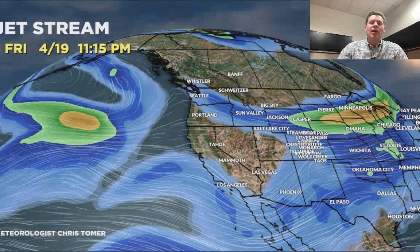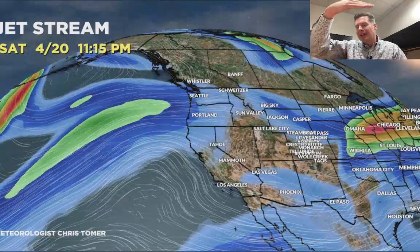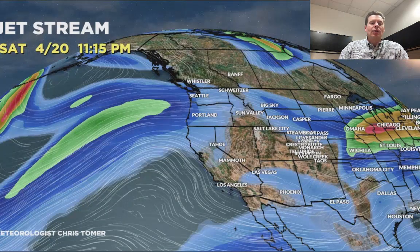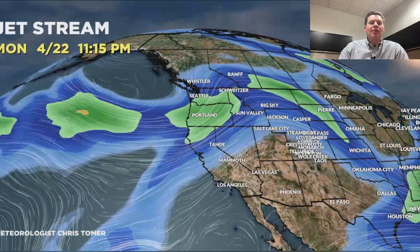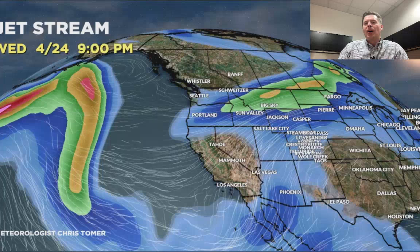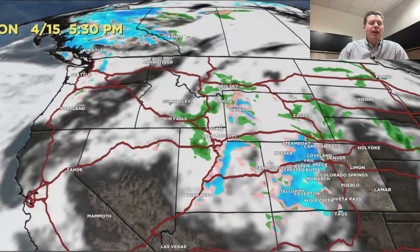Then eventually here comes another one on 4/19–4/20. It kind of slips in on the backside through the front range, basically areas east of the Continental Divide of Colorado, and then all of that tends to clear away. By the time we get into 4/22–4/23 it's a much warmer pattern — bottom line. Here's the forecast radar and satellite by 5:30 — the storm system has moved some snow into parts of Colorado in the mountains and we're starting to see that ramp up.